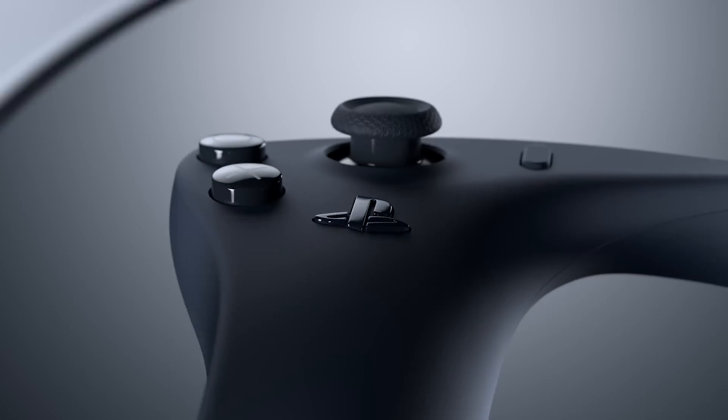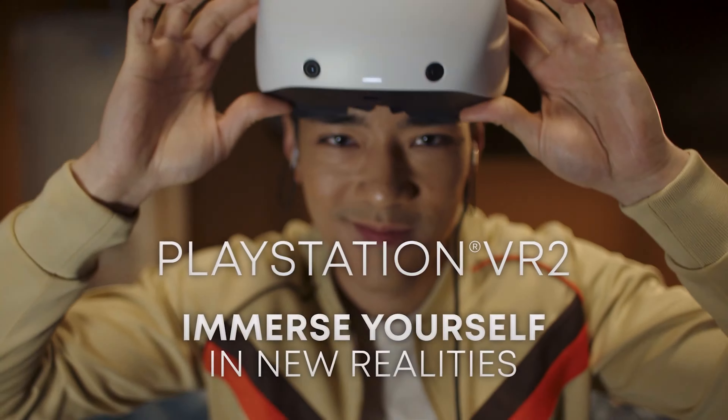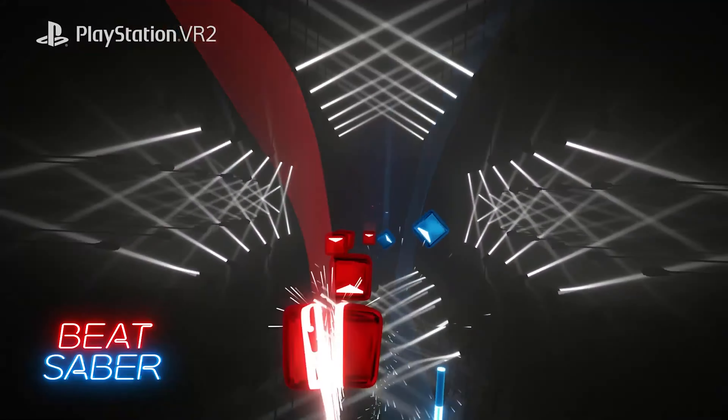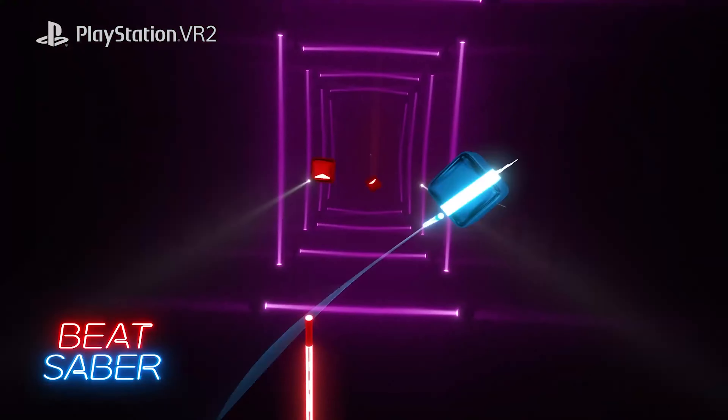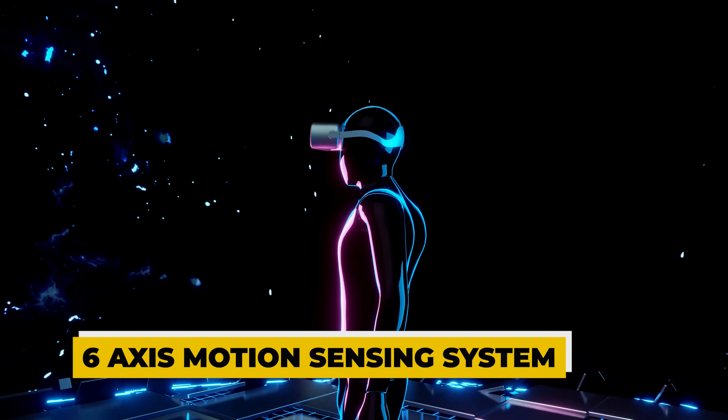First up, we're taking a look at the PlayStation VR2. Sony is looking to redefine immersive gaming with this one. This isn't just a step up from its predecessor — it's more of a giant leap, and it's ready to shake up the world of immersive gaming. So, what's the secret sauce? It's all about the 6-axis motion sensing system.